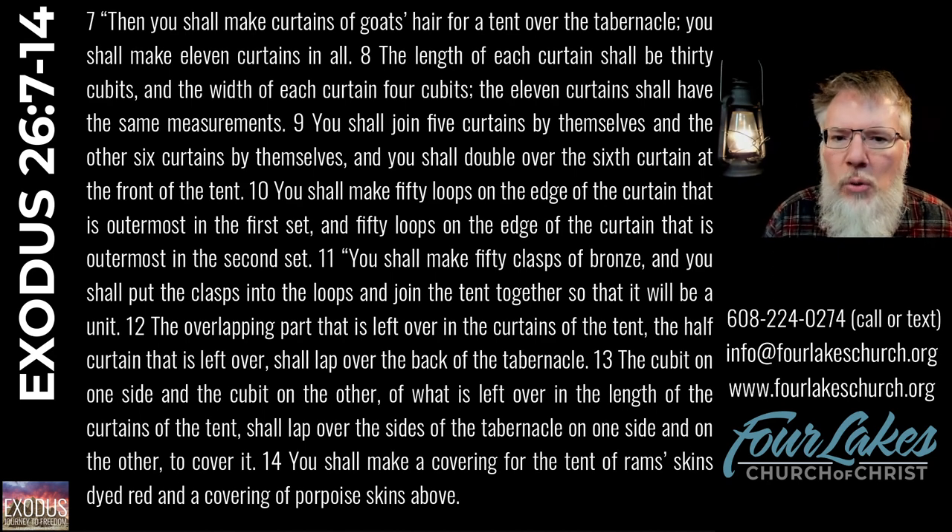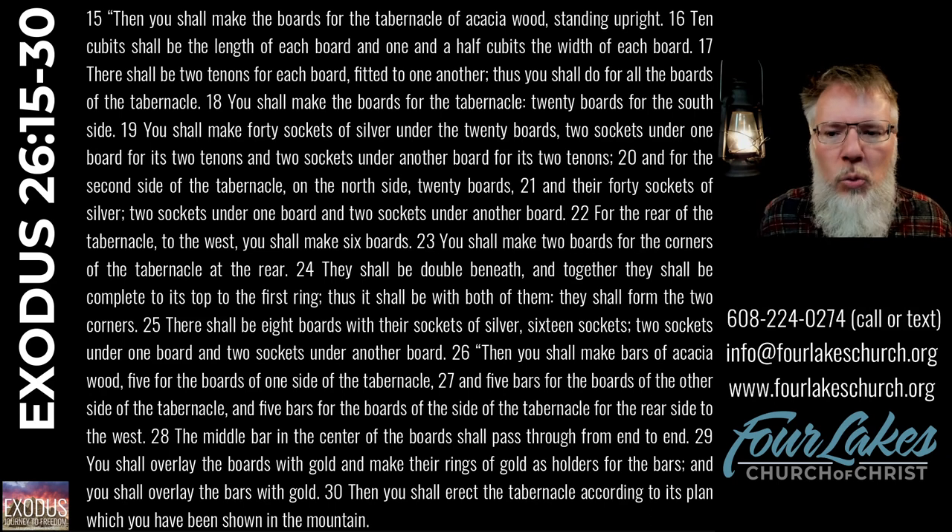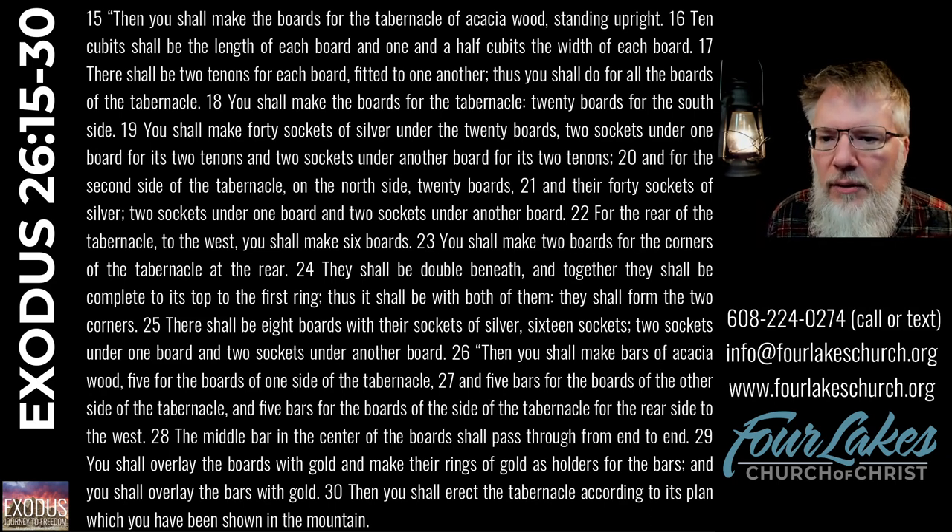Let's continue with Exodus 26, verses 15 through 30.